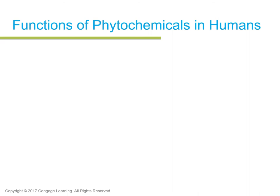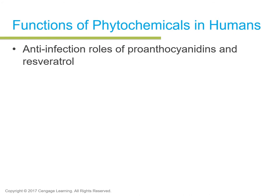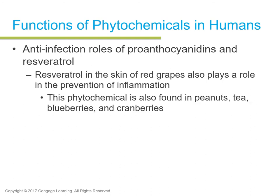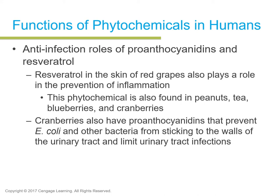Anti-infection roles belong to proanthocyanidins and resveratrol. Resveratrol, found in the skin of grapes, plays a role in prevention of inflammation especially related to heart disease, and is also found in peanuts, tea, blueberries, and cranberries. Cranberries have proanthocyanidins that prevent E. coli and other bacteria from sticking to the walls of the urinary tract, limiting urinary tract infections. E. coli is a harmful pathogen that can infect the body, and these proanthocyanidins help prevent some of those properties.